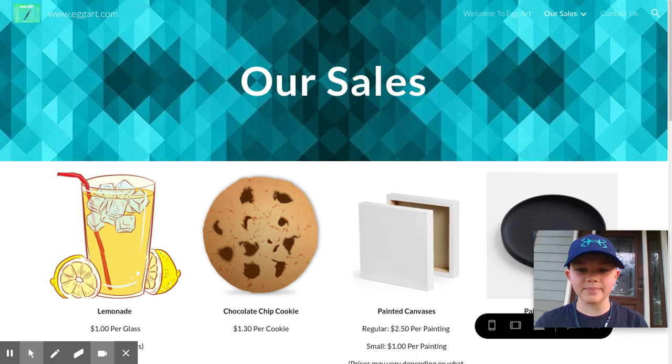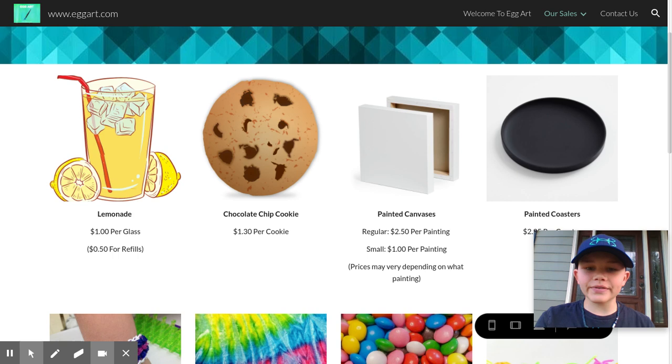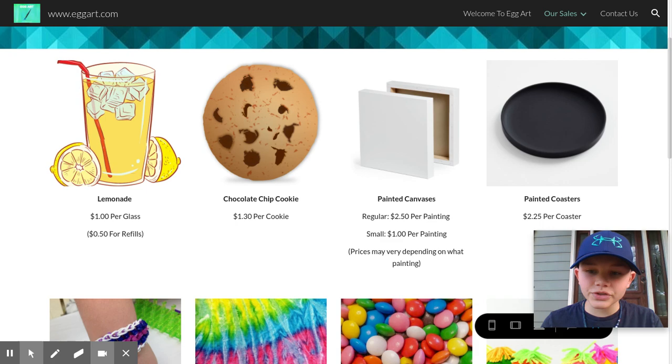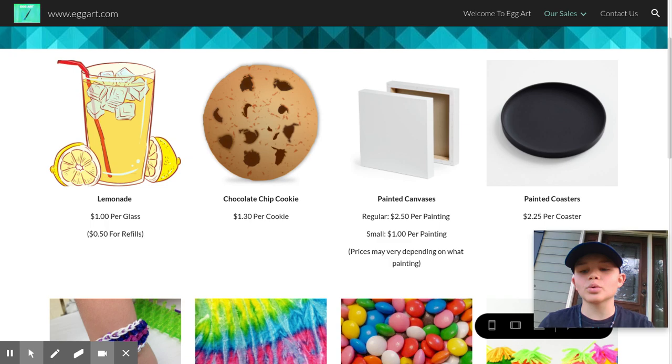Cute and fun! So today we're going to tell you and answer some questions about our website and especially our sales part. One main thing people ask is, what are your products and how much do they cost? If you go to our website, we have our products with a picture of them. These aren't our actual current products — these are just products that we will have.